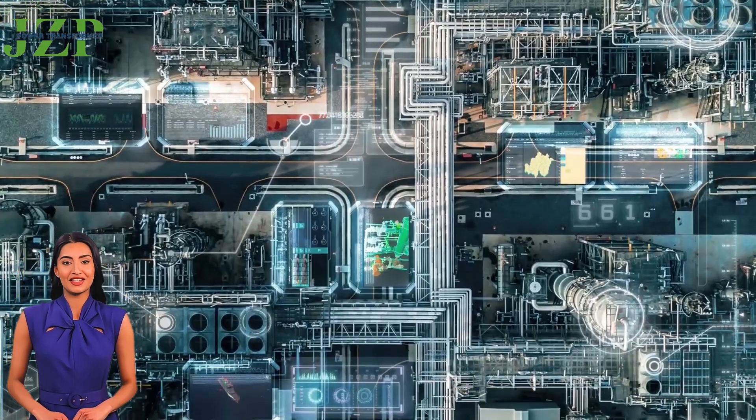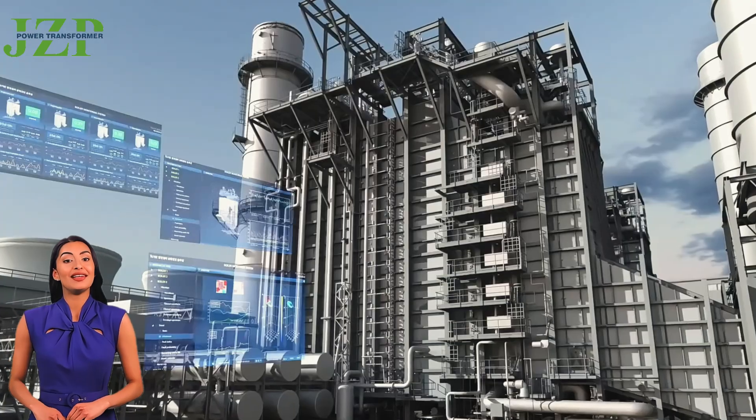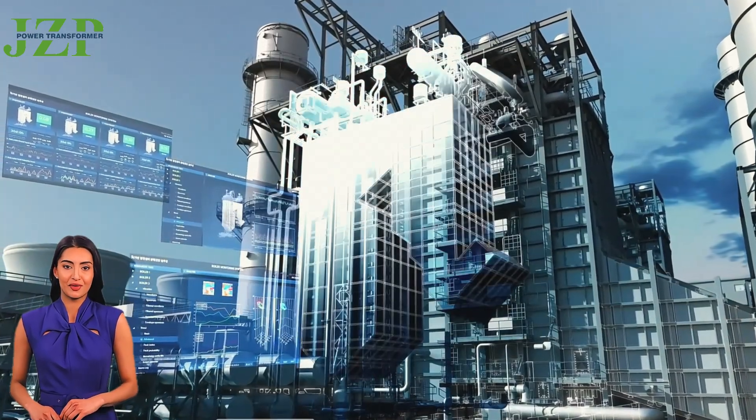GZ Power's transformers are widely used in multiple fields, such as electricity, industry, and new energy, meeting the power needs of different industries and contributing to the sustainable development of global energy.